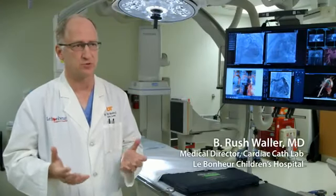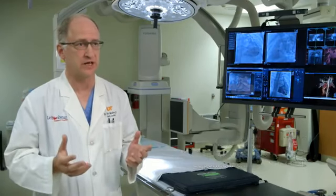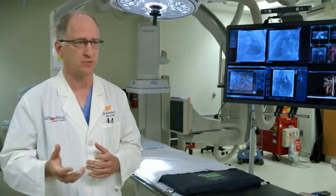So when we designed this room, we designed it as a hybrid suite, meaning the surgeons and we, the interventional cardiologists, work together on cases to approach a problem differently than just a percutaneous approach.